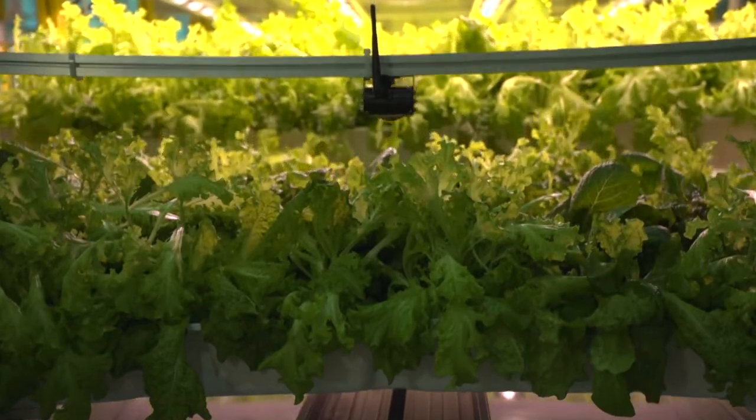Vertical farming is just fun. There's so many different aspects of it, so many different things you can do with it. You're using the same building, the same space — you're just using the vertical space that typically is lost.